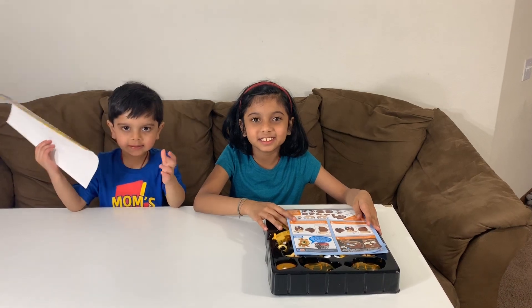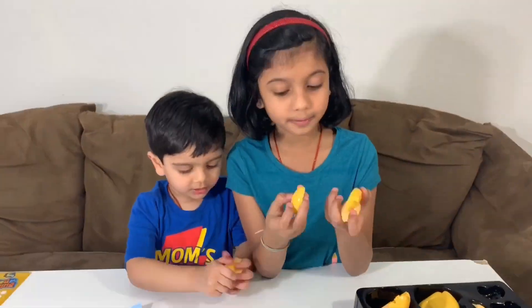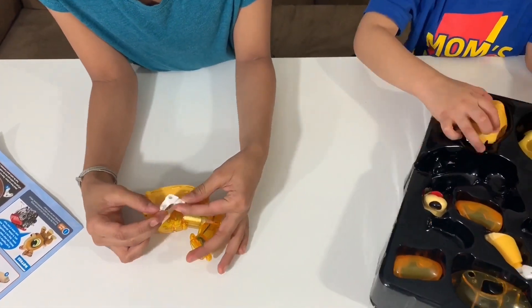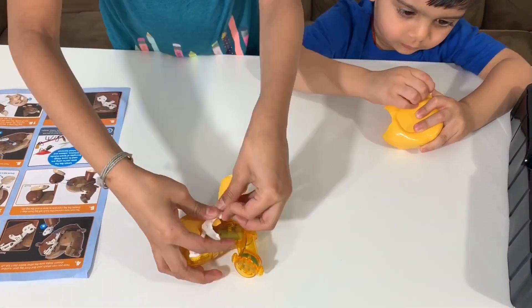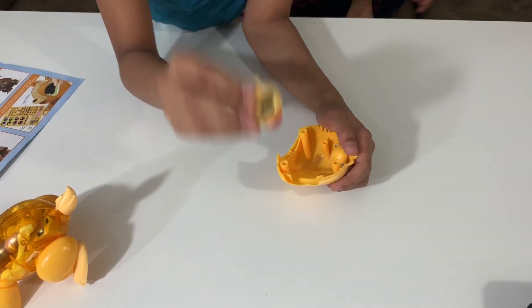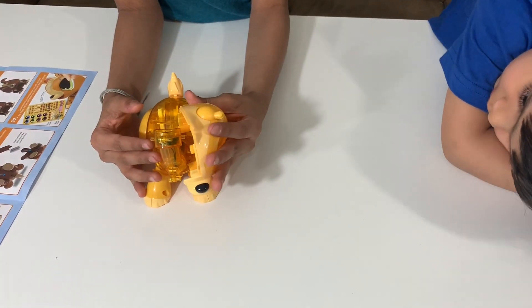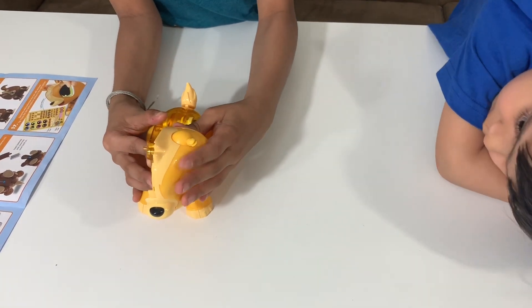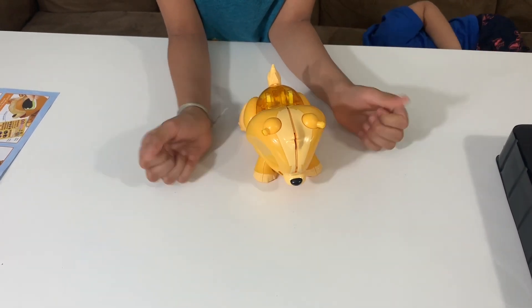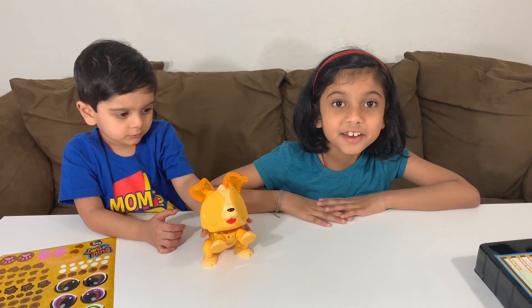Let's build the puppy! Now we're fixing the face. This is the nose — it goes right in here like this. So now we're going to add the head — goes in like that. You attach the head like last time. So I fixed this ear, and now it's time to fix this ear. Now we've built our Robo Dog!